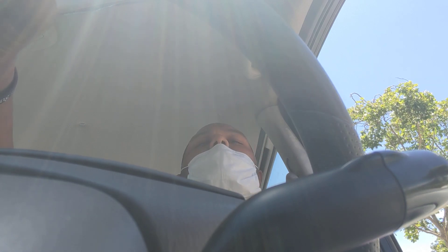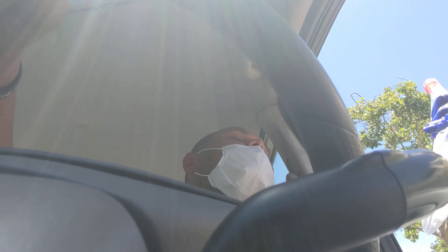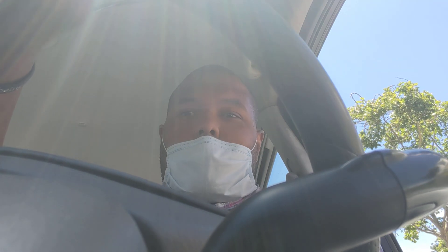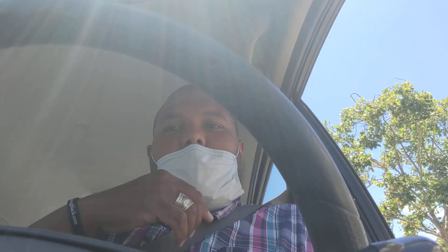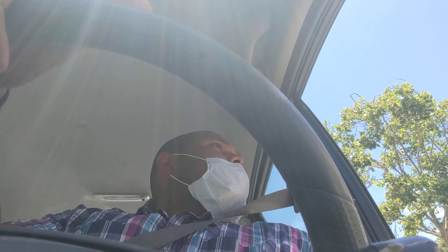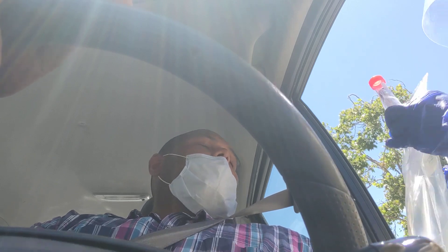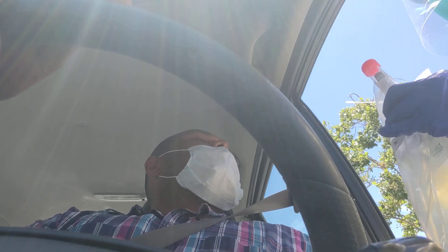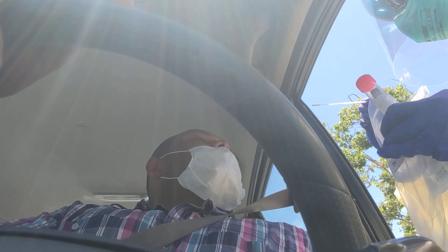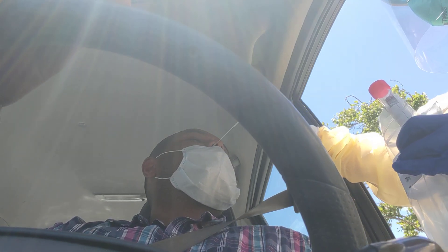All right, so I'm going to have you relax your shoulders against your seat. And then I'm going to have you turn your head towards me and lift your chin up. I'm going to have you take a really big inhale for me and tilt your chin up a little more. Really big inhale, really big exhale. And relax all the muscles in your nose and in your throat. Okay, here we go.